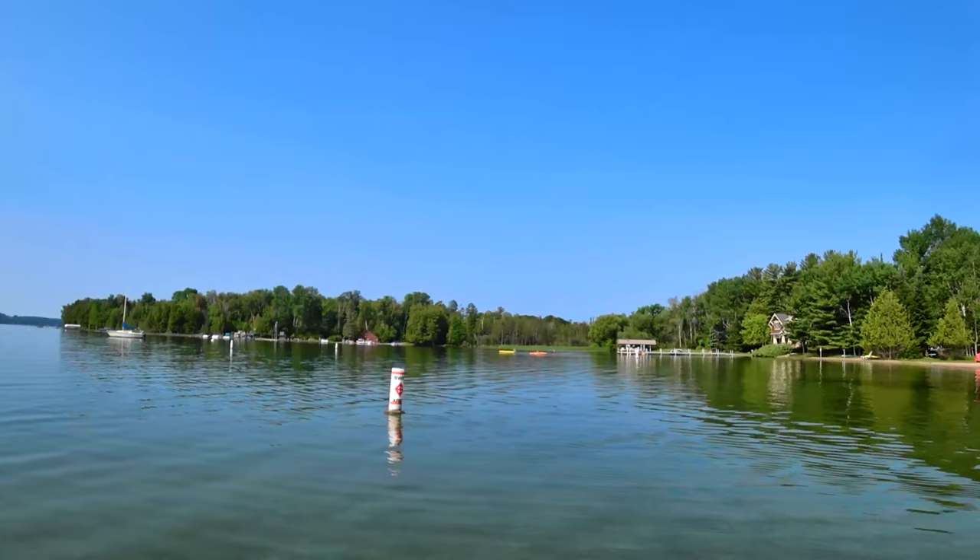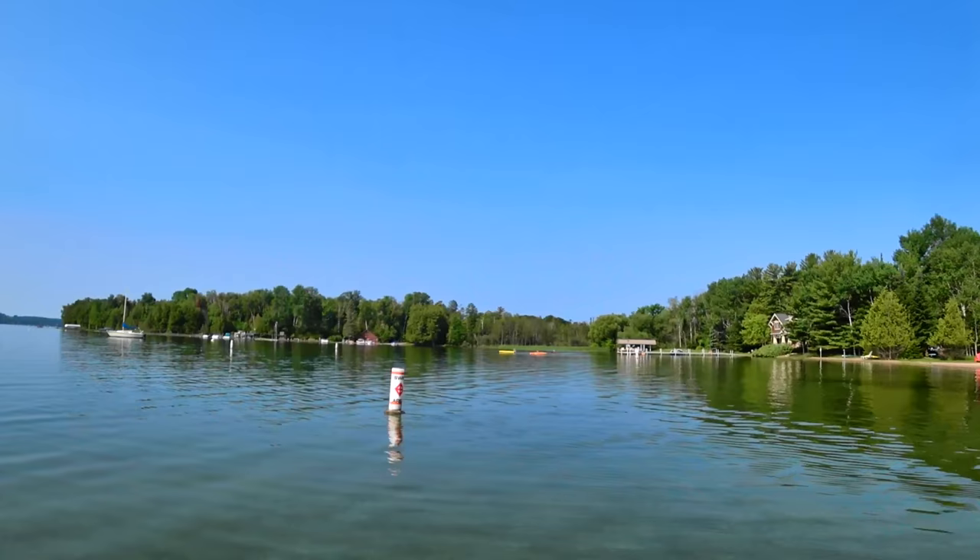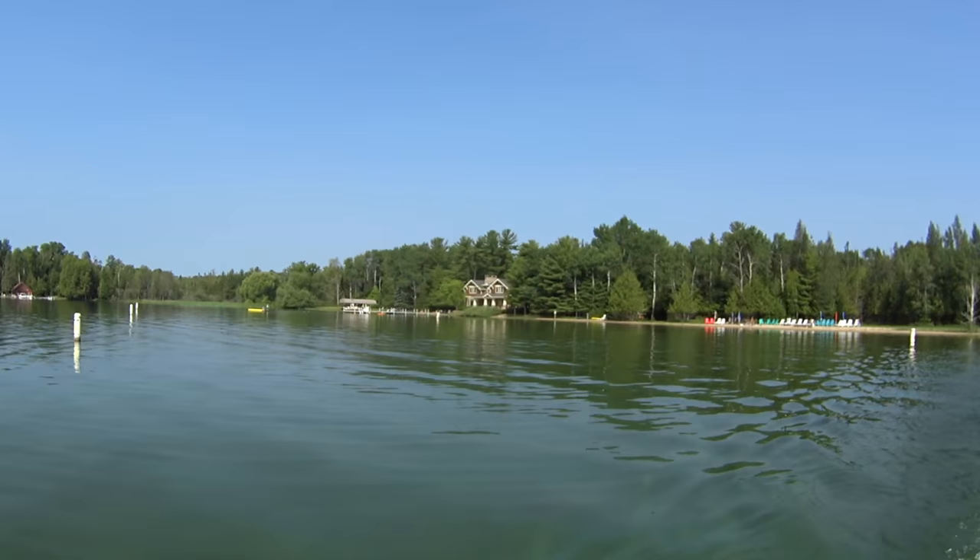About three miles north along the shore from Horse Point is Horton Bay. In the spring, warmer water from Horton Creek will draw in walleye and pike. It's also a good place for smallmouth all season. The Horton Bay General Store was also one of Ernest Hemingway's favorite hangouts.